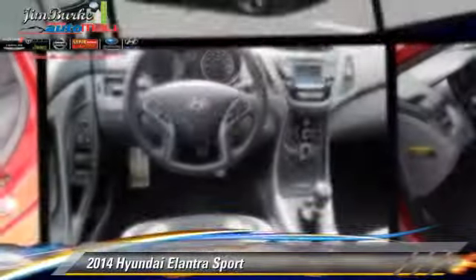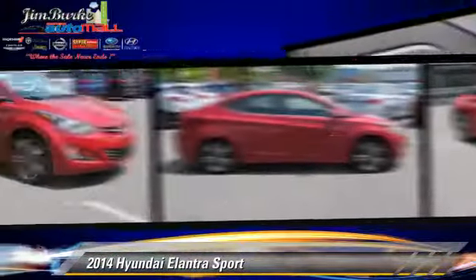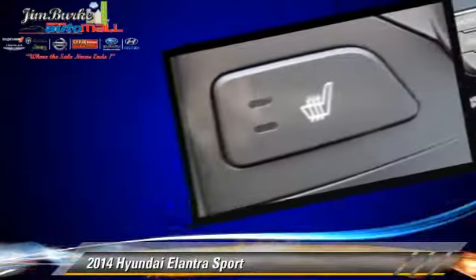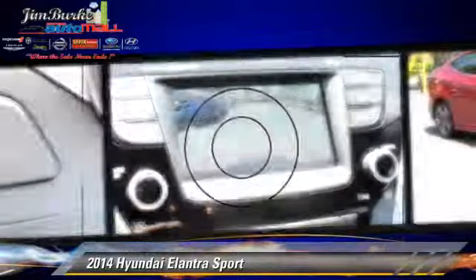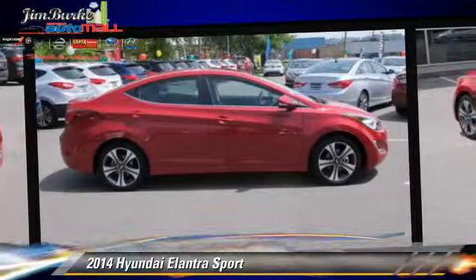Powered by a 2.0-liter 4-cylinder engine, this vehicle is well equipped. This Hyundai features front wheel drive, a sunroof, and tilt wheel. Safety features include side airbags, traction control, and ABS.